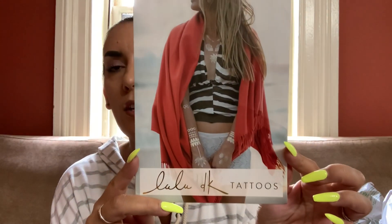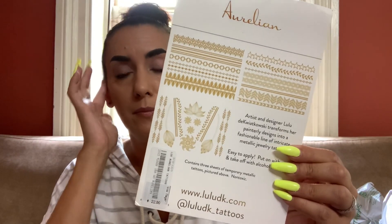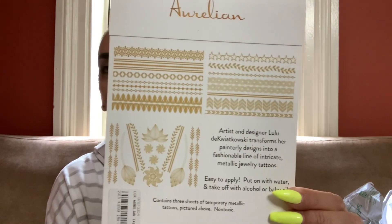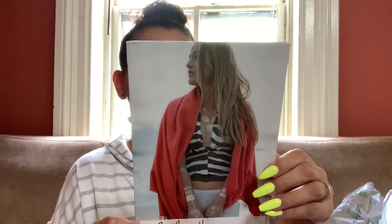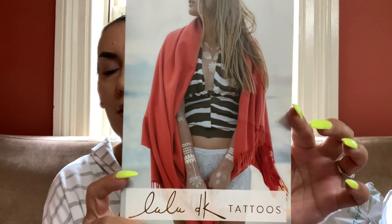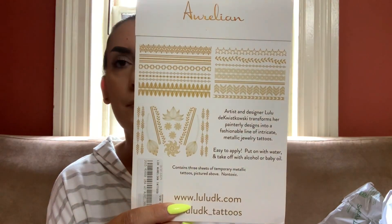This is Lulu DK tattoos — it kind of reminds me of henna. I actually used to do henna, so I love it. I think it's really cool. I was never creative enough to do my own designs — I bought stencils, I know I cheated — but I love henna and this reminds me of it. This has a $22 price tag and they're metallic tattoos. I would sell these for $15 brand new.